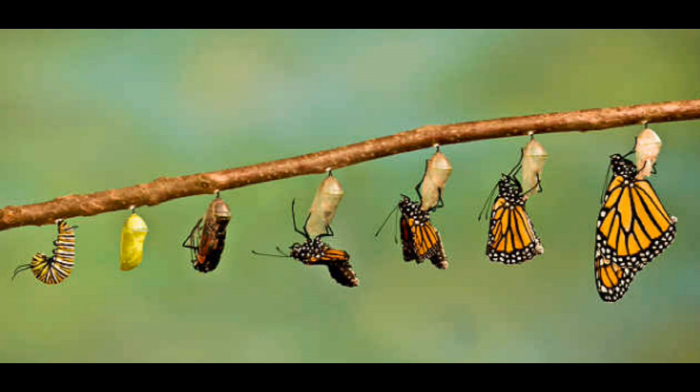which are the imaginal discs, inside its body. Each disc represents a different part of the body it will eventually have as an adult moth or butterfly — there is a disc for each of its wings, discs for its eyes, its antennae, and so on.